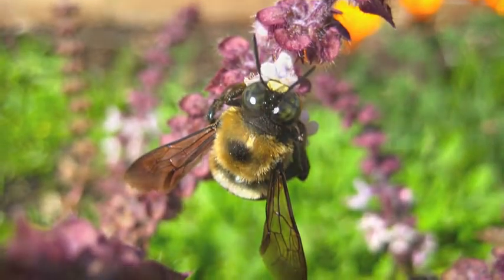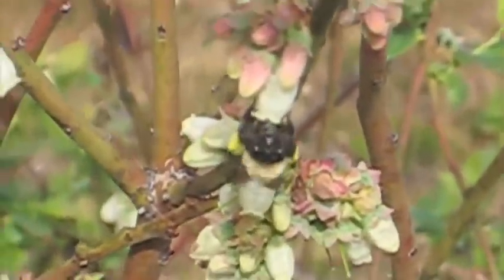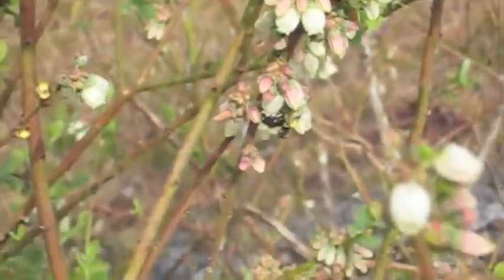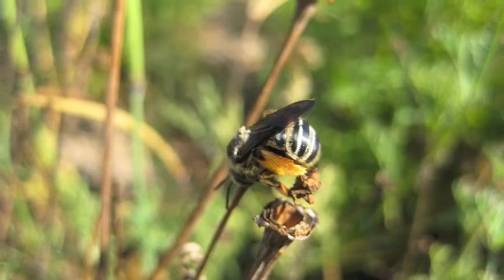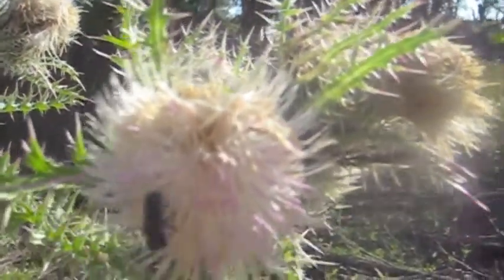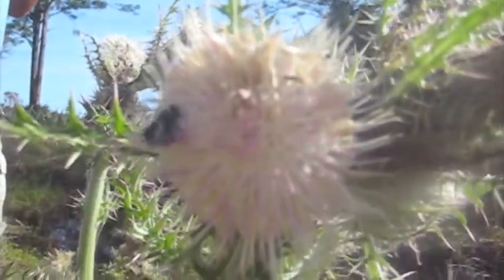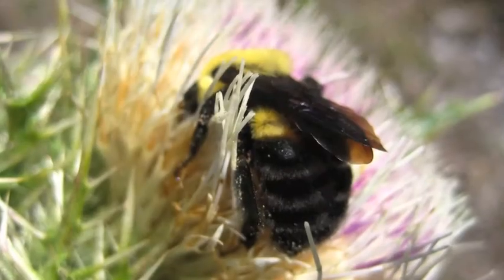My goal is to make a pocket-sized photo-based field guide to the most common bees you are likely to see both in the wild and in your garden. To help me achieve this goal, I will be attending the bee course this year in Portal, Arizona to learn from the top bee taxonomists and biologists in the country. Broadening my bee horizons will help me produce an educational and informative guide that can be utilized by a variety of audiences.